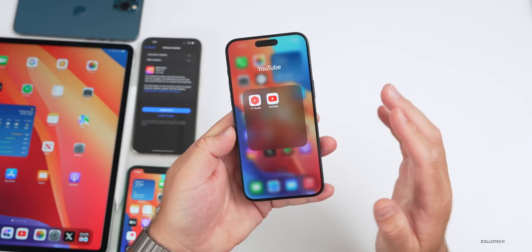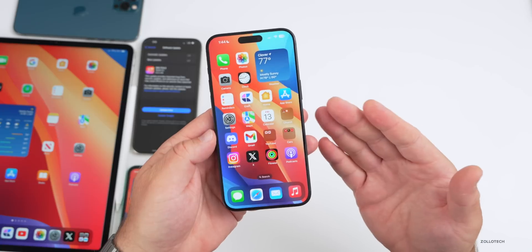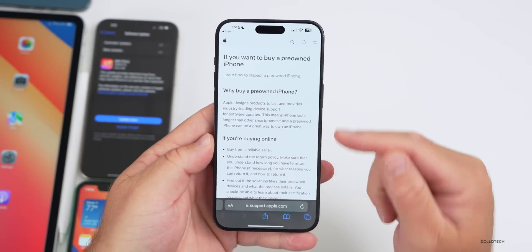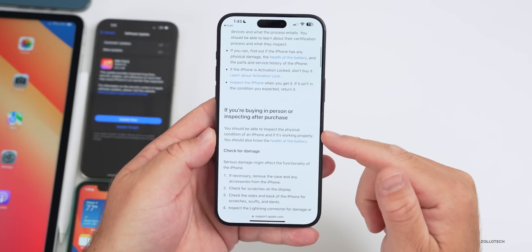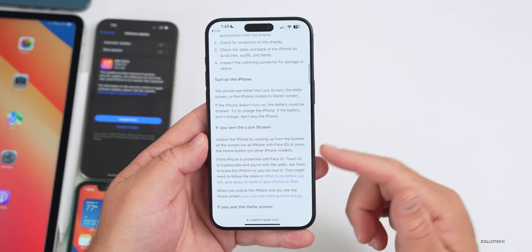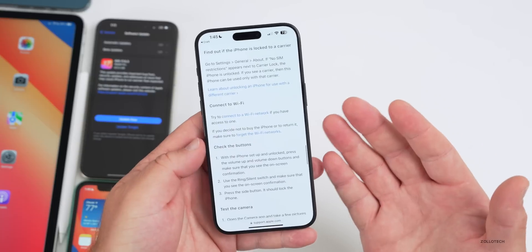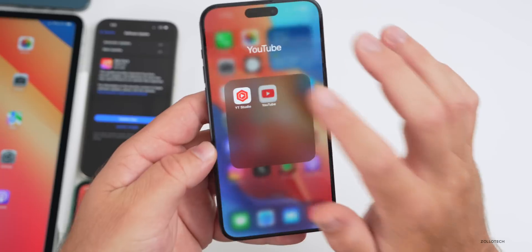The first thing is Apple recently released a new support document if you want to buy a pre-owned iPhone — I'll link this in the description. It covers why to buy a pre-owned iPhone, what to look for if you're buying online or in person, how to check for damage, turn on the iPhone, make sure you can unlock it if you see the lock screen, and much more. It's a helpful guide to make sure you're not getting something that's activation locked.